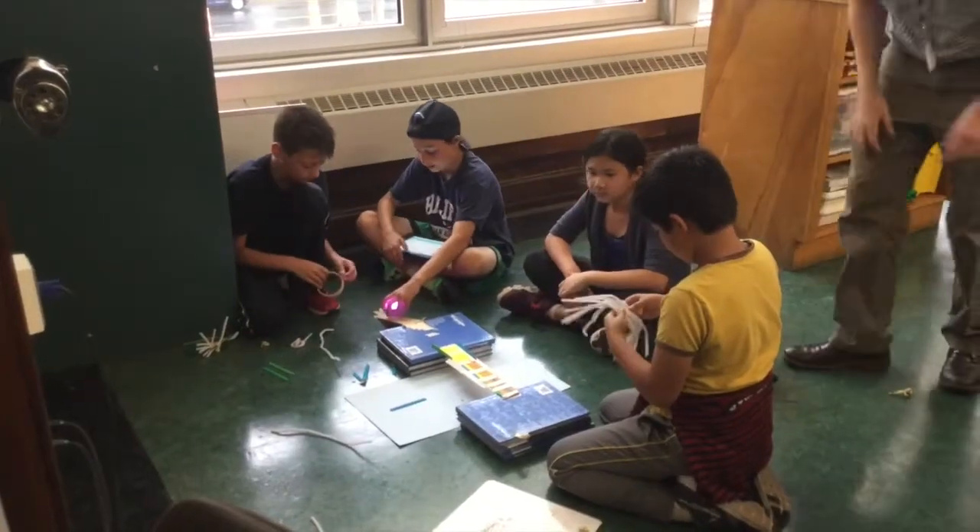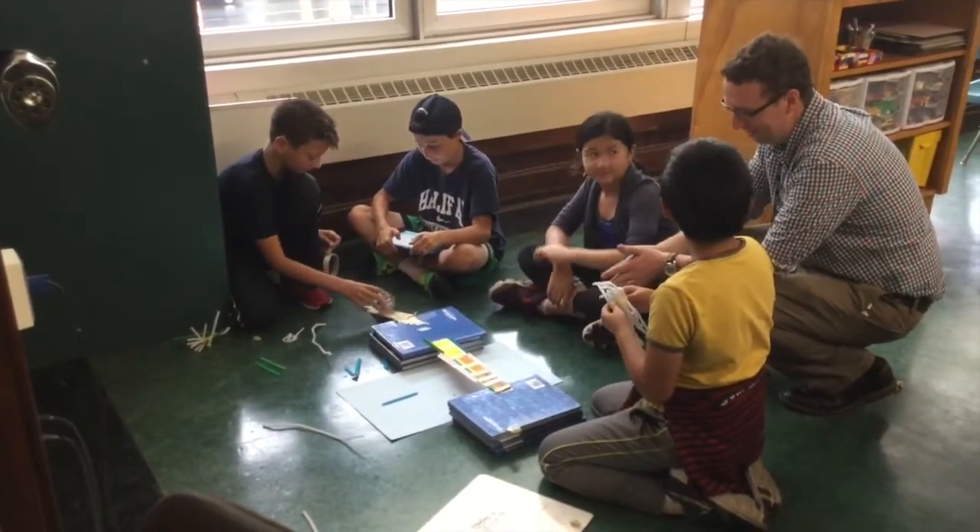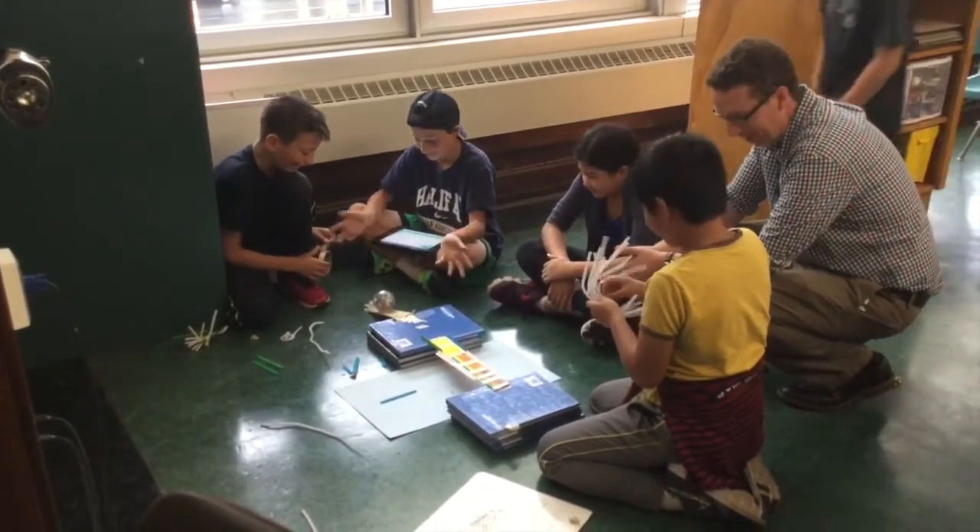I'm really excited to see all of the different ways teachers will have the flexibility to truly engage with their learners and to create those innovative experiences that we know our students need.